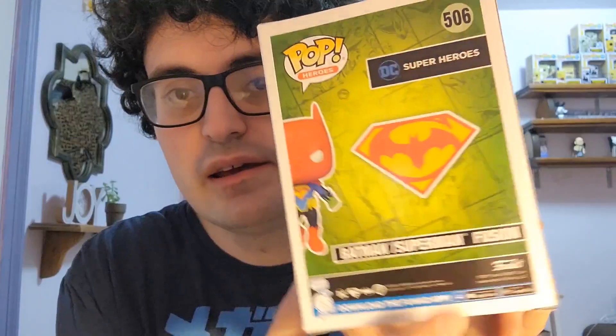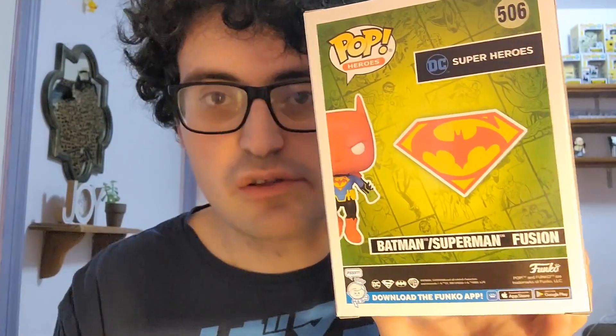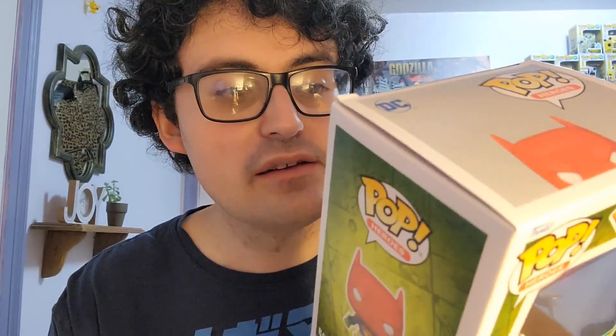There is the side of the box — again, part of the Pop Heroes line. Back of the box, we have a really cool-looking Batman and Superman mishmash logo, which I think looks really, really cool. And then the background is kind of just some of the comic strips, just like the Marvel boxes usually do as well. And there's the other side of the box. So let's go ahead and open this one up and see how it looks.